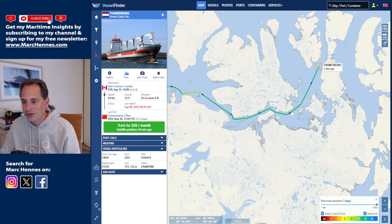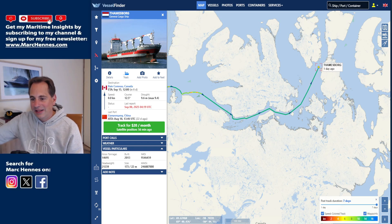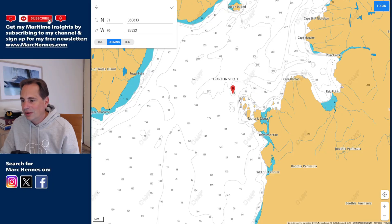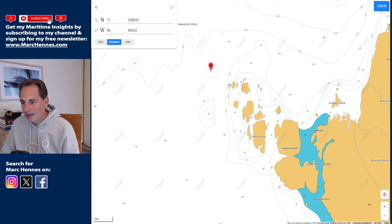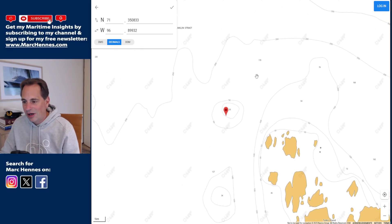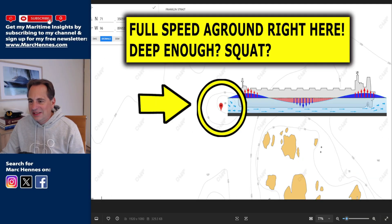When a deck officer comes on watch, they check their next leg — the stretch they'll cover in the next four hours. They would definitely check how close they're passing land. In this case, they were going about two nautical miles west of the land here. They would also check whether there's enough depth on their course. Here, they were going straight over that shallow patch. So basically, the Thamesborg ran full speed aground right in this location.